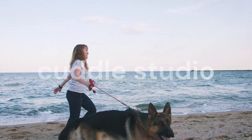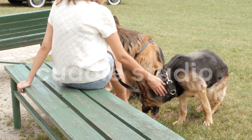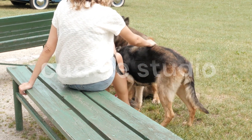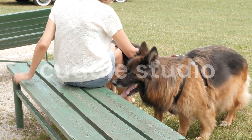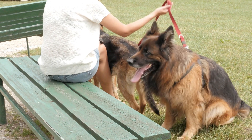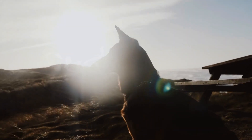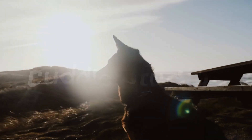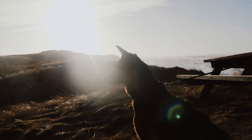Understanding seasonal shedding patterns is essential for managing German Shepherd fur. These dogs typically have two major shedding seasons: spring and fall. During these times, their coats undergo a natural shedding process to adapt to changing weather conditions. Increase your grooming efforts during these seasons to stay ahead of the shedding and keep your home fur-free.